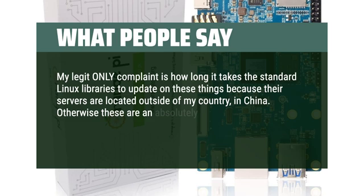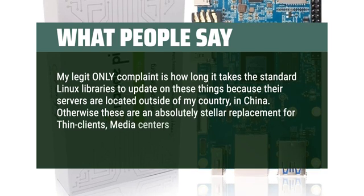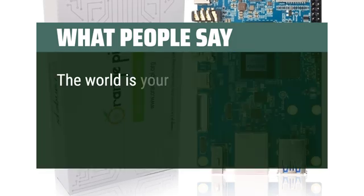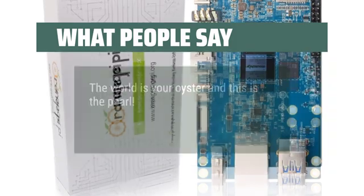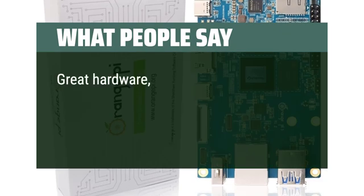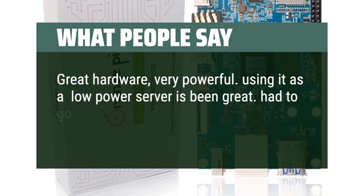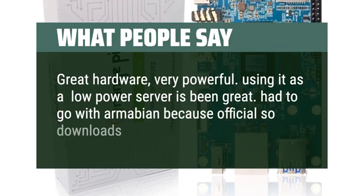Otherwise, these are an absolutely stellar replacement for thin clients, media centers, emulator boxes, IoT — whatever you want. The world is your oyster and this is the pearl. Great hardware, very powerful. Using it as a low-power server has been great. Had to go with Armbian because official OS downloads are broken.